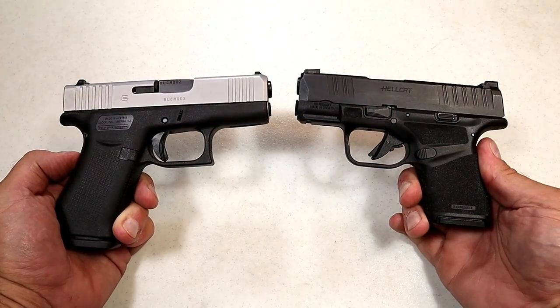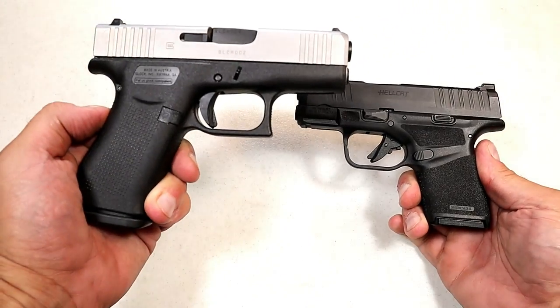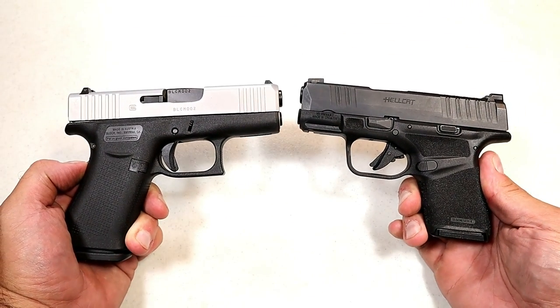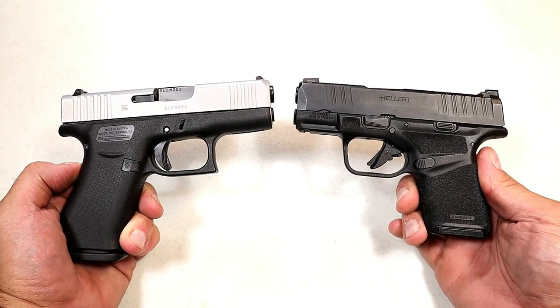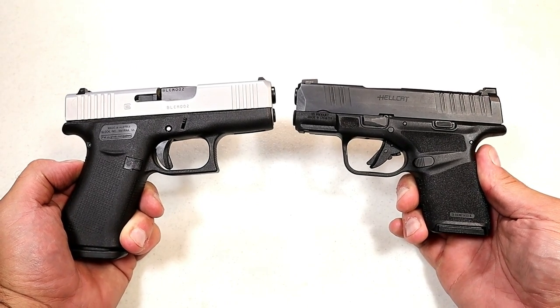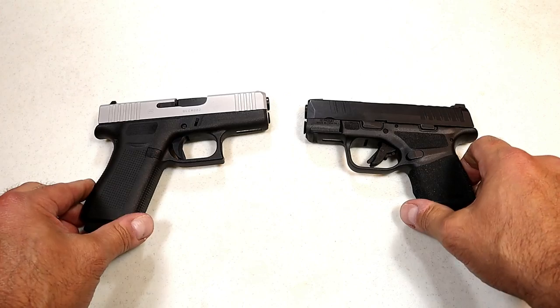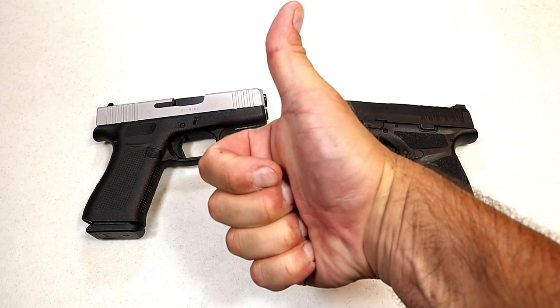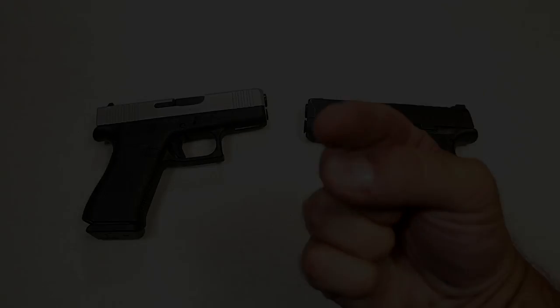So which company do you feel makes the better handgun — Glock or Springfield Armory? Let me know. I'll tally up the votes and report the results with the next handgun showdown. If you like videos like this, please subscribe and share. I always appreciate the thumbs up. Thanks for watching and you guys be safe.